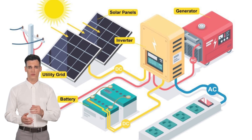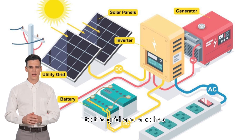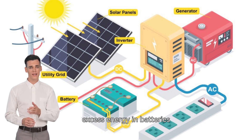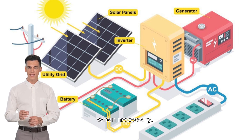Hybrid solar systems overview. A hybrid solar system connects to the grid and also has a battery backup. It allows homeowners to draw power from the solar panels, store excess energy in batteries, and also have the option to draw power from the grid when necessary.